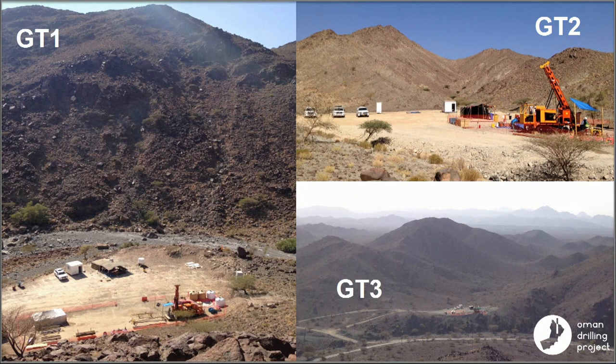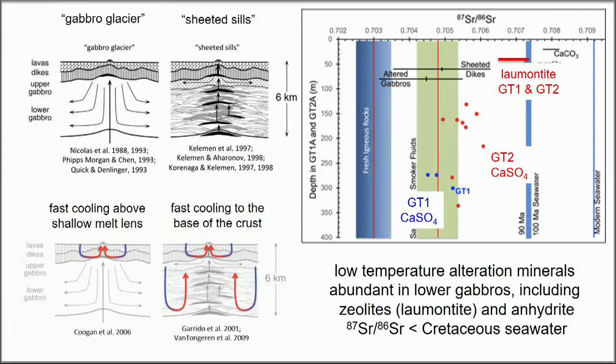Here are the three crustal drill sites: lower crust, mid crust, and dike-gabbro transition. There's not a lot of a carbon story here, but the data from these holes will help us differentiate between end-member scenarios for how the oceanic lower crust forms at spreading ridges — either as a viscous gabbro glacier or as a series of sheeted sills crystallizing at the depths where we find them now.